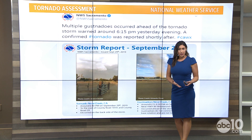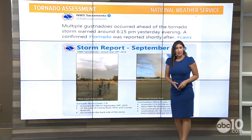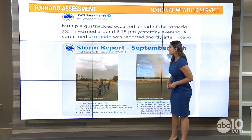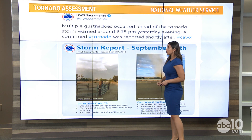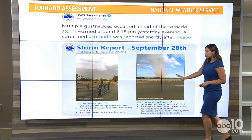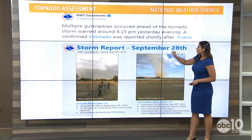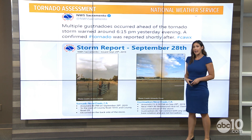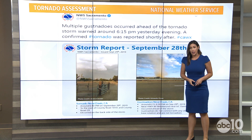We did see gusts or gustnados. We did see those dust devils and we did see a tornado — it was all present there. The National Weather Service tweeted out that multiple gustnados occurred ahead of the tornado, and it was warned around 6:15 yesterday evening. A confirmed tornado was reported shortly after. So yes, you may have seen a gustnado.